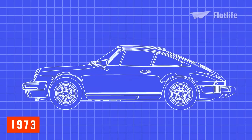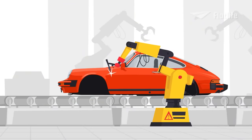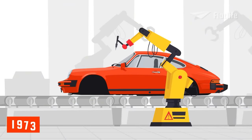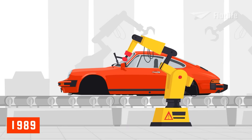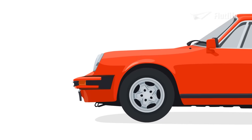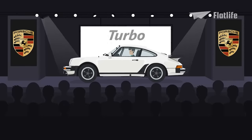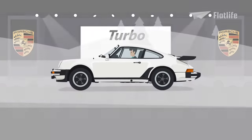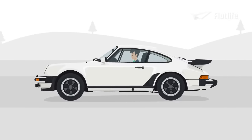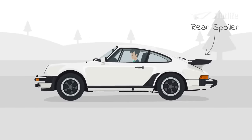In 1973, Porsche gave the 911 its first thorough makeover and produced the G model. This generation of the Porsche 911 stayed in production from 1973 to 1989, which is longer than any other 911 generation. It received a new raised bumper design with a plastic bellow to meet the latest crash test standards in the United States. In 1974, the first Porsche 911 Turbo was unveiled, marking one of the most important milestones in the 911 saga, with a 3.0-liter, 260-horsepower engine and an enormous rear spoiler.